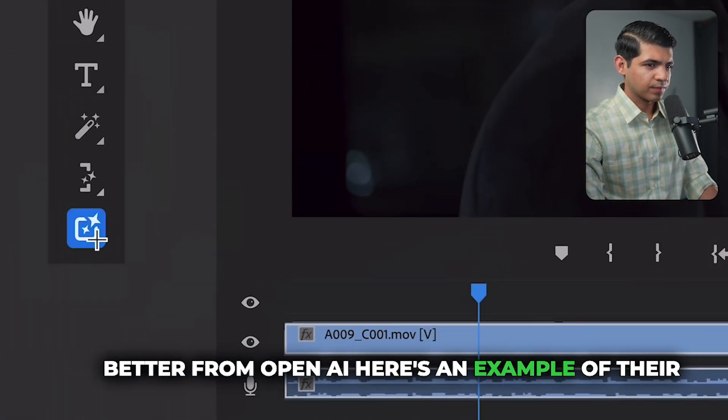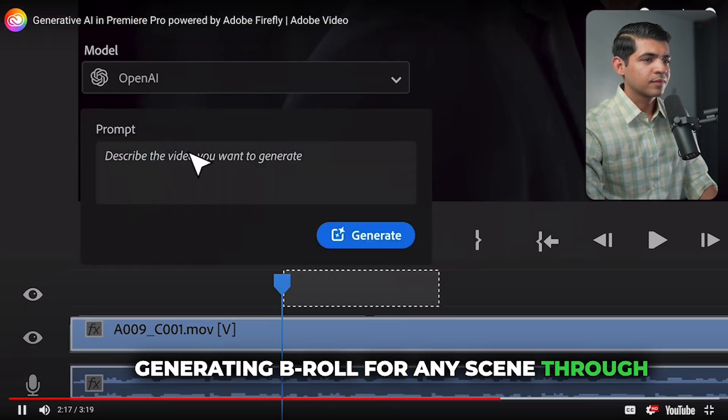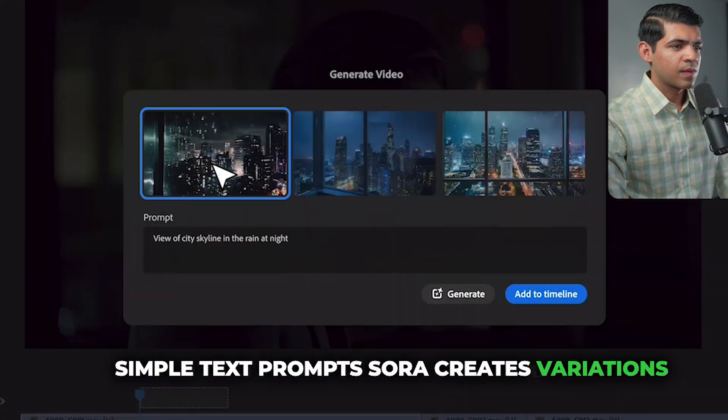From OpenAI, here's an example of their Sora model — currently in early research — generating B-roll for any scene through simple text prompts. Sora creates variations for you to choose from.